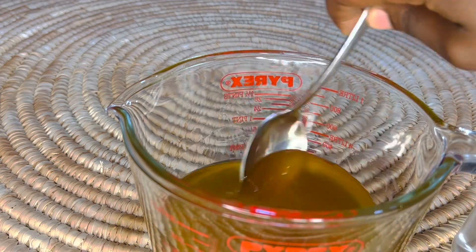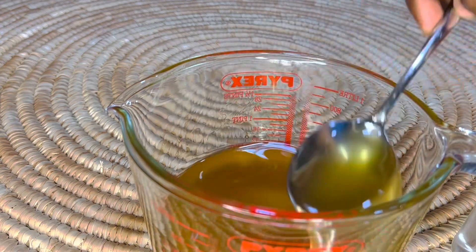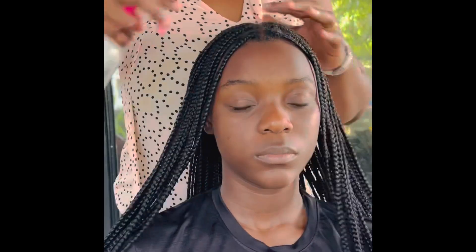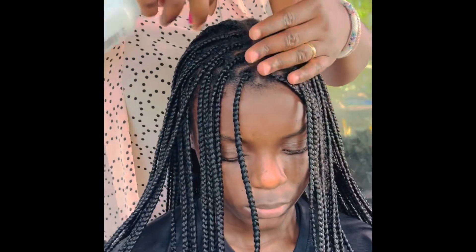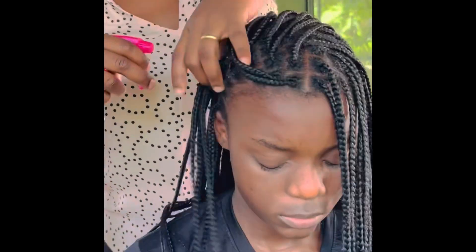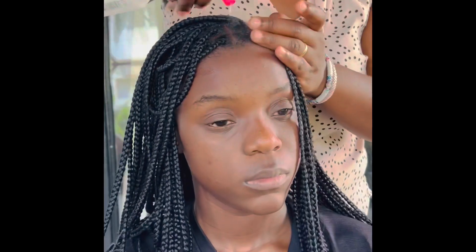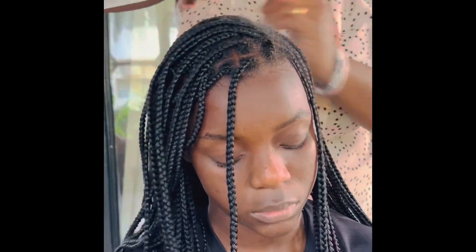Stir it very well to make sure that your peppermint essential oil is distributed all over your oil. Our beautiful model here is my daughter, Stella. We will be using some water first — as you can see, her scalp with the box braids is looking super, super dry. So we'll be moisturizing her scalp with water first.